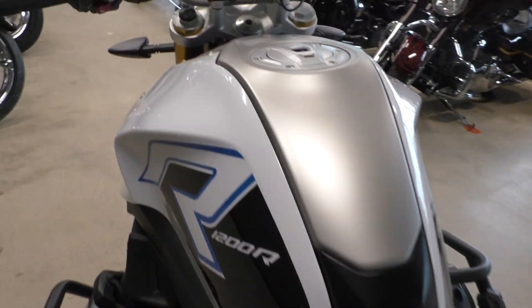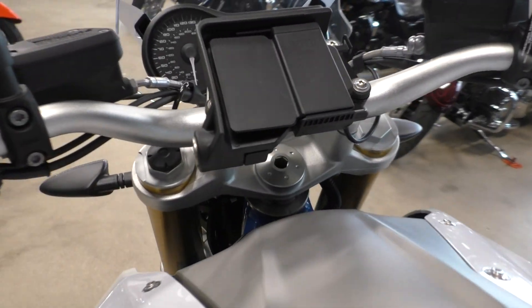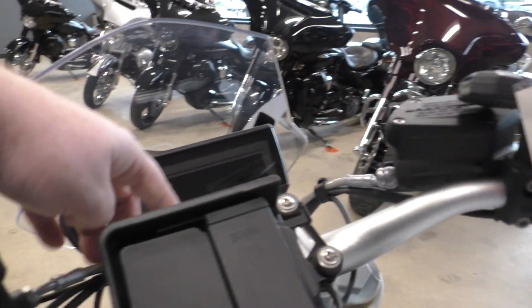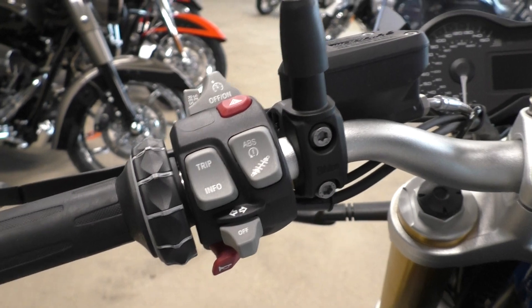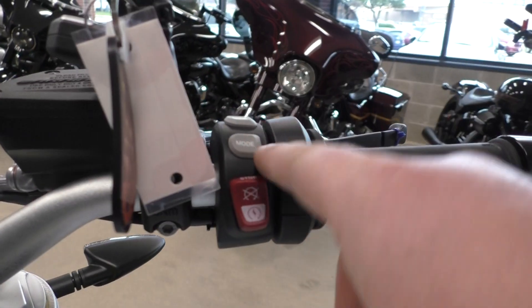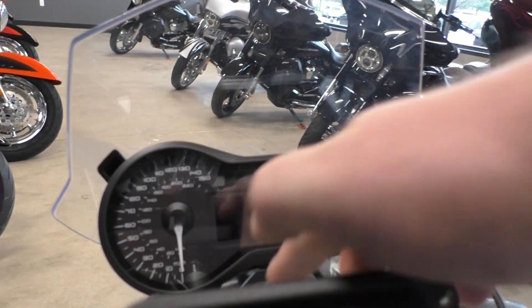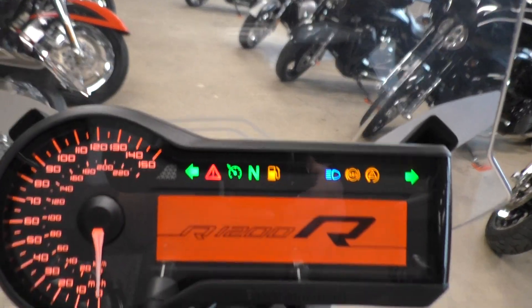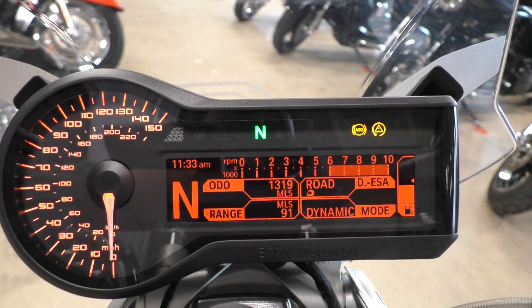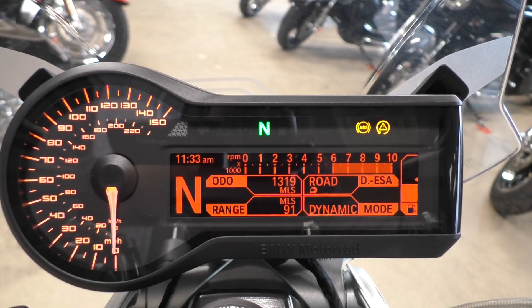It's got the Garmin powered GPS mount and it is a keyless system. Got your fob right here, and here are all your controls: ABS, suspension, cruise control, riding mode, heated grips. Pretty fancy. And 1,319 miles on the dash — nice dash.